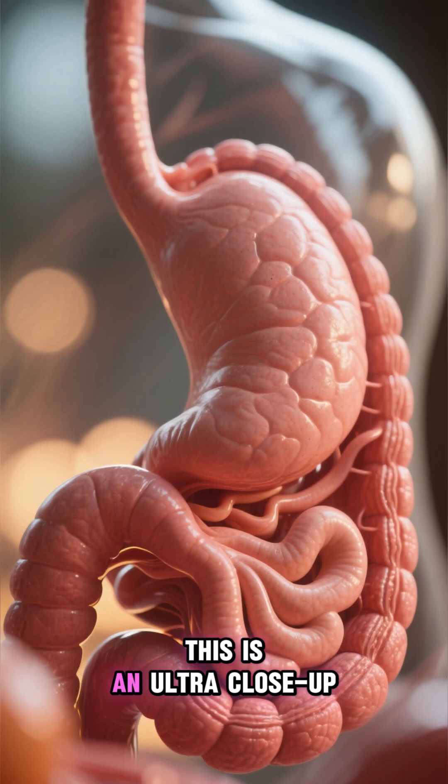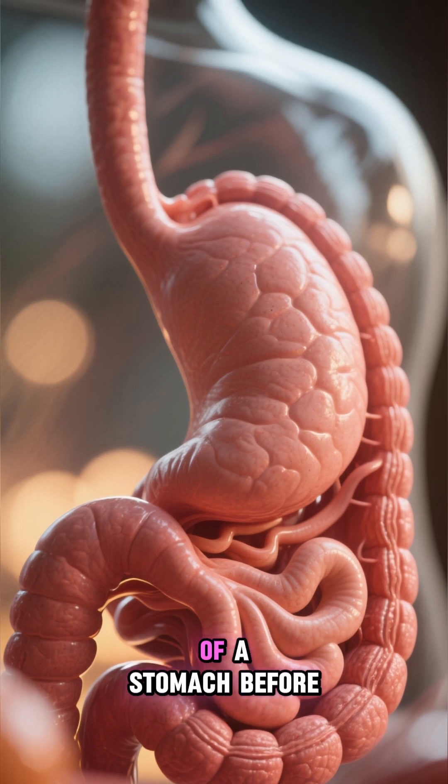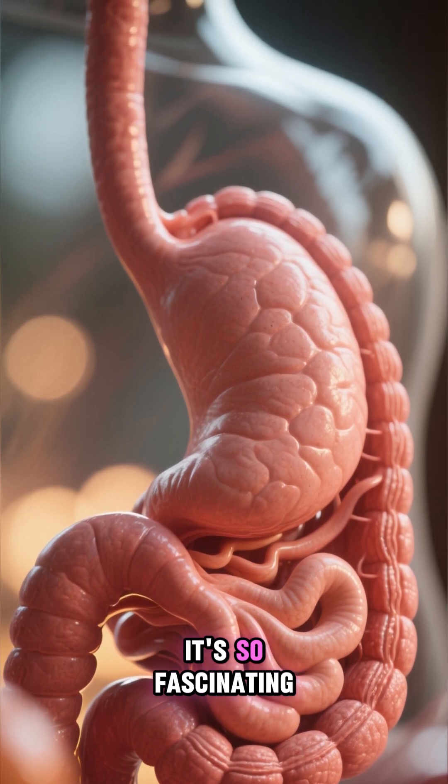The human stomach. This is an ultra close-up of my own stomach. I've never seen this angle of a stomach before. It's so fascinating.